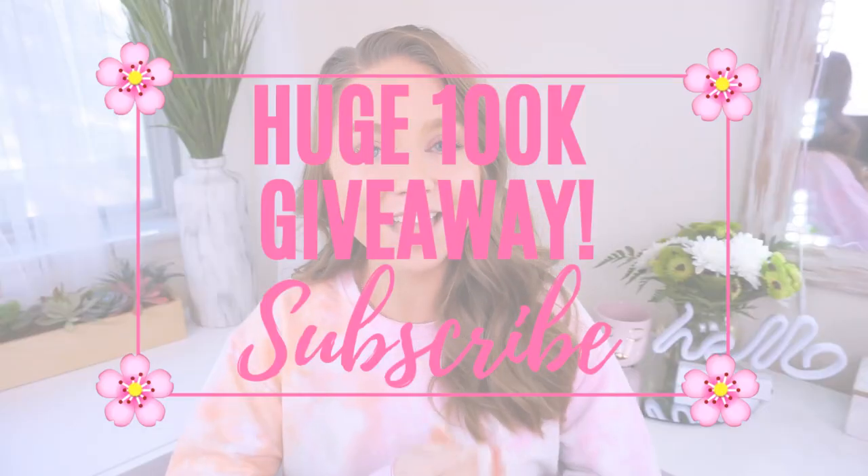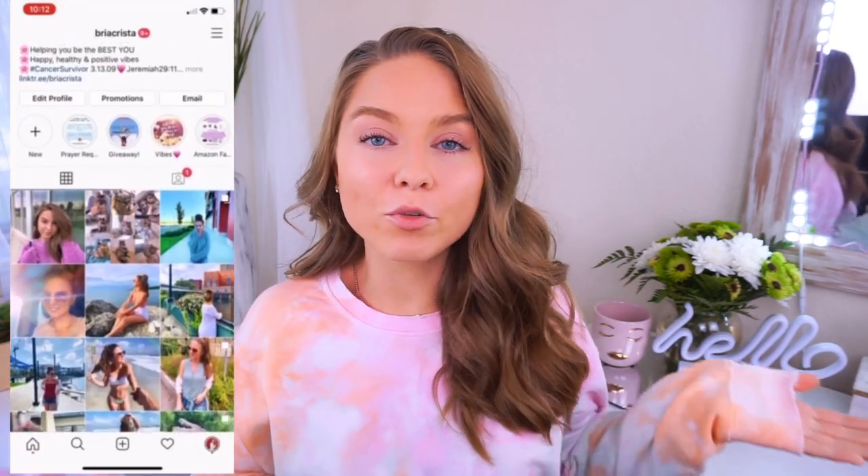A few announcements to make. First, make sure you are subscribed to this channel if you aren't already. We are holding a huge 100k giveaway once we reach that goal on this channel. We're going to have multiple winners — it's going to be the biggest giveaway we've ever done before. So you definitely don't want to miss it. Tell everyone you know to subscribe and share videos. Also be sure to follow me on Instagram — my handle is Briacrista, or the link is down in the description. I do monthly giveaways over there. Also be sure to check out and follow my blog — I also do monthly giveaways over there and the link is down below.